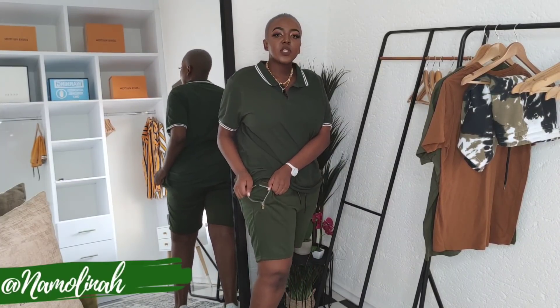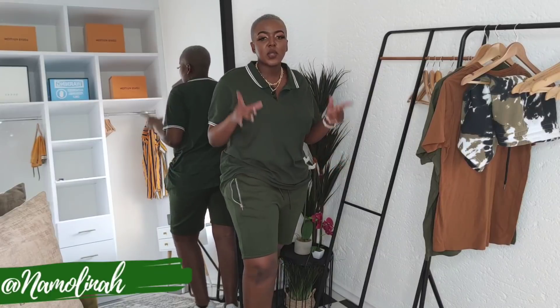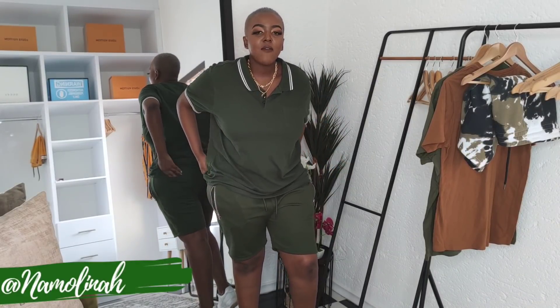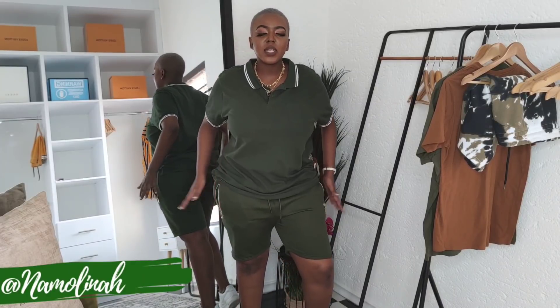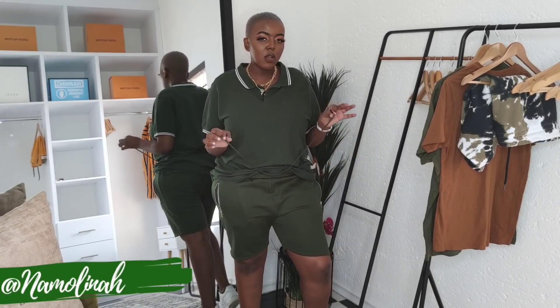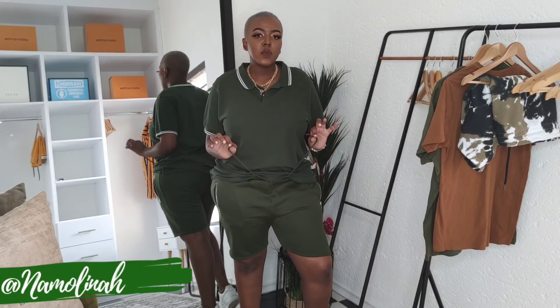Moving on to outfit number two. The pants are in a size two extra large. They have a zip detail by the pocket which is great for keeping things safe and secure. However, if you like to just put your hands in casually, the zip will press against your skin, which is not ideal. They do have one pocket at the back — the silver-detailed pockets are only on the side, and the back pocket is a normal one.